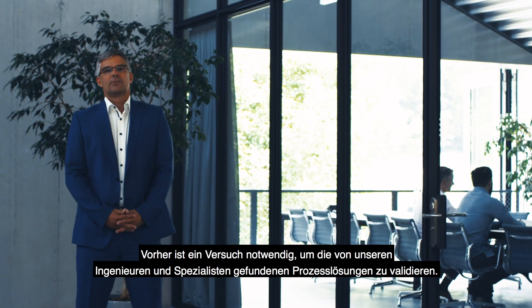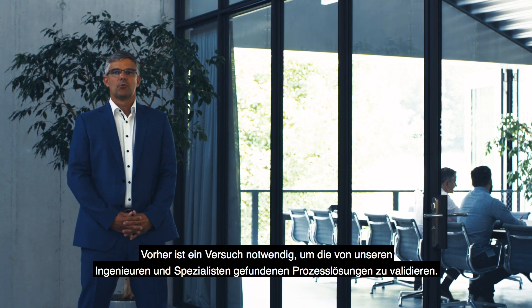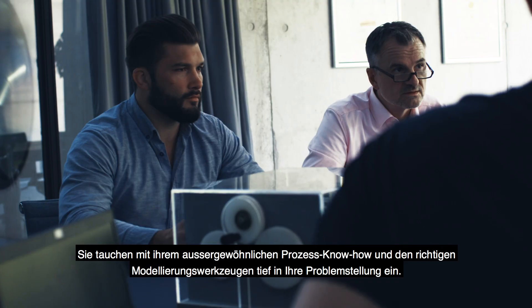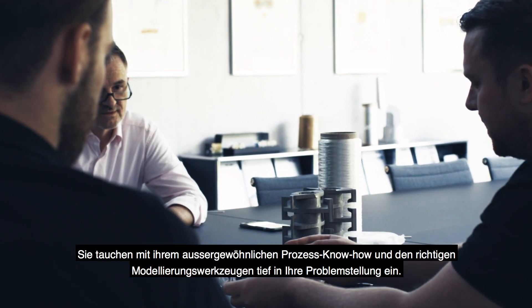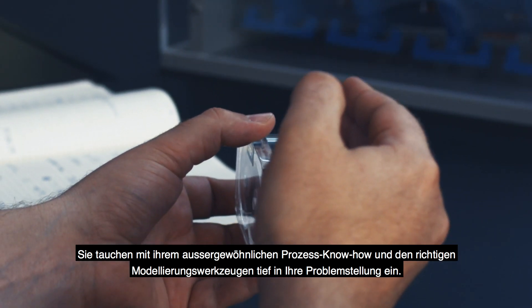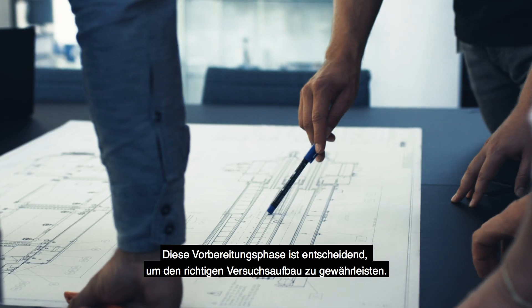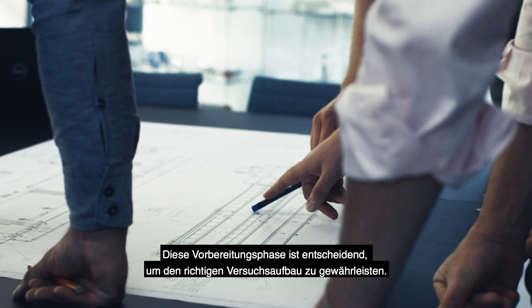Before a trial is necessary to validate process solutions, our group of engineers and specialists is engaged. They dig deep into your problematic with their exceptional process know-how and the right modeling tools. This preparation phase is paramount to ensure the design of the right experimental setup.